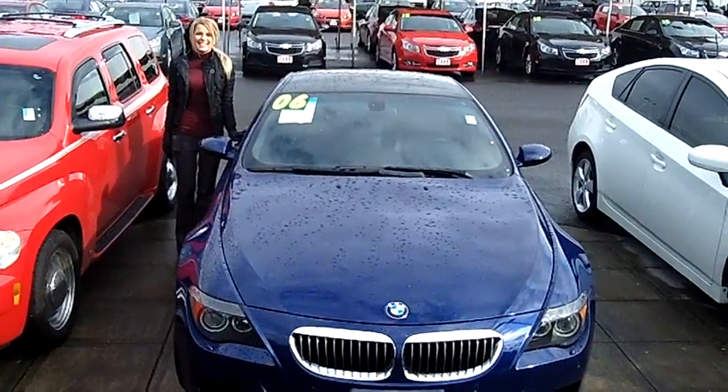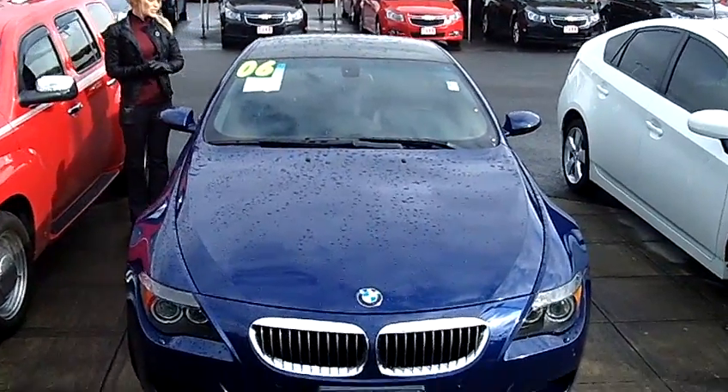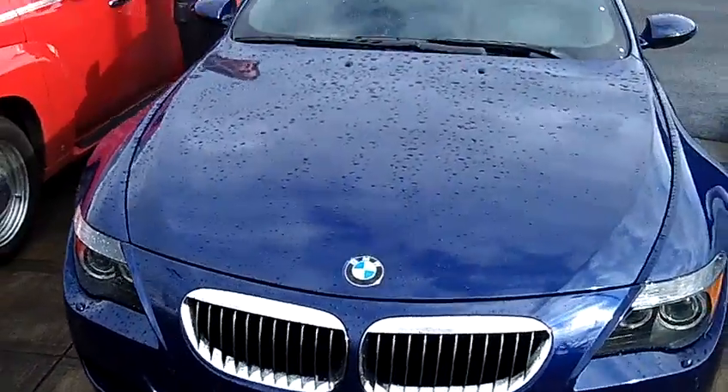Hi, this is Lacey. I'm here at Car Chevy World in Beaverton. Thanks for clicking on that link. This is your virtual tour of the 2006 BMW M6 Coupe.